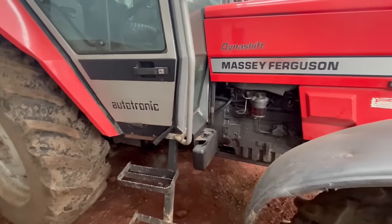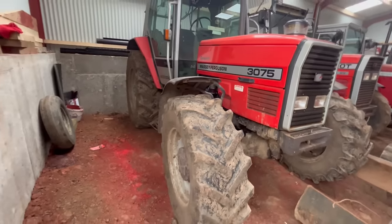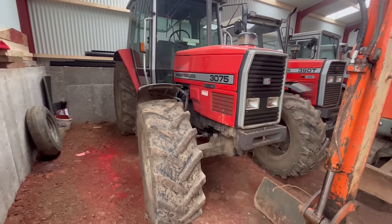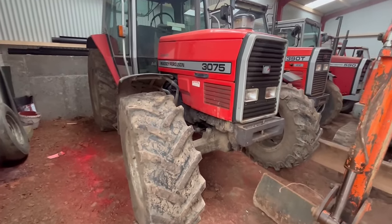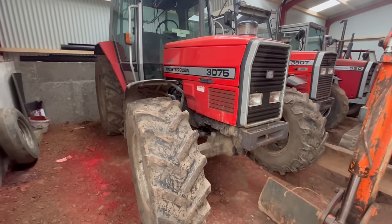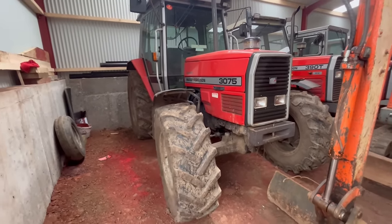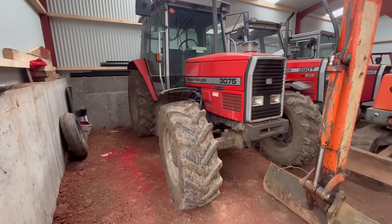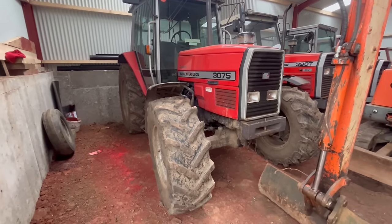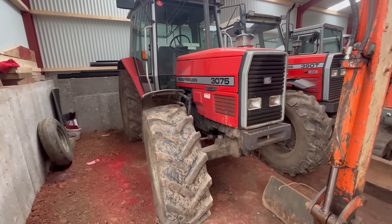Mechanically it should be pretty much good to go. Future plans — with the engine and Dyna-shift issues sorted, there's not much more to do on this tractor other than I would like to touch up the paint at some stage. So that is the 3075.